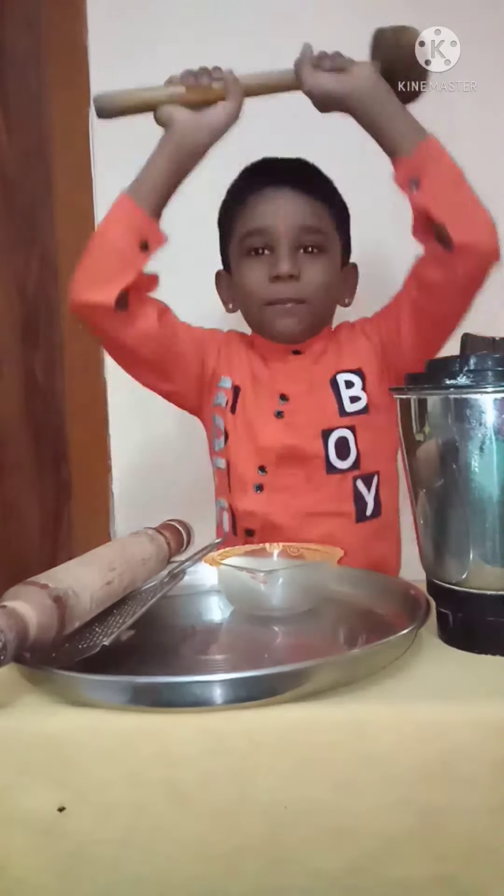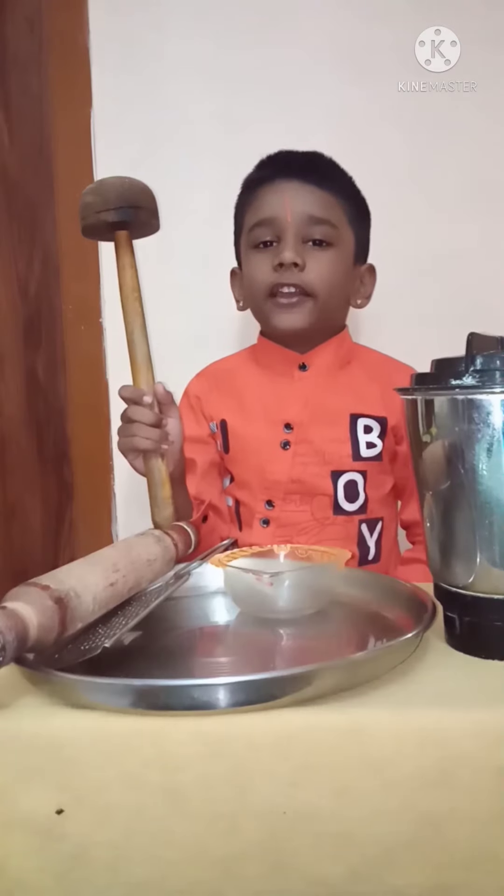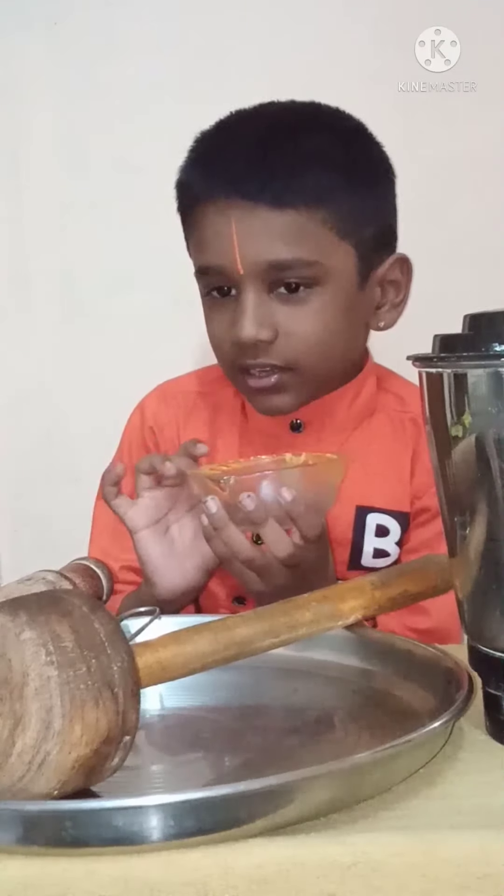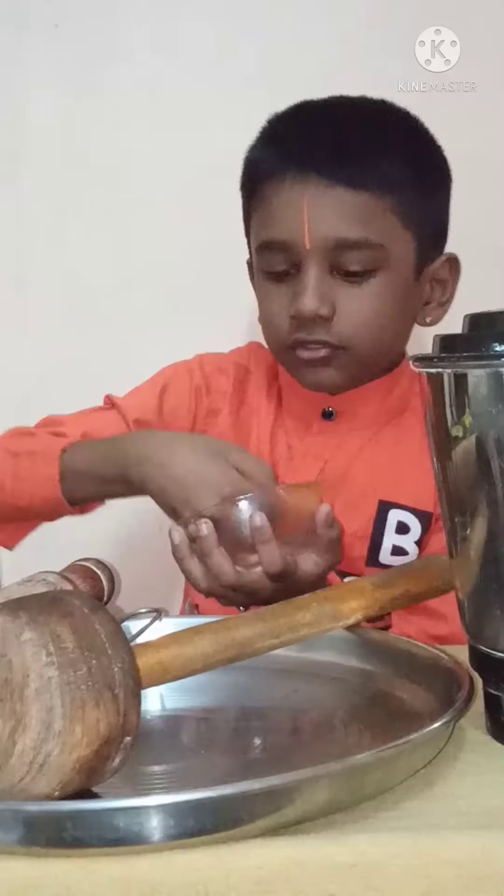The churner is used to separate butter from the curd. The bowl is a round dish or container typically used to serve food.